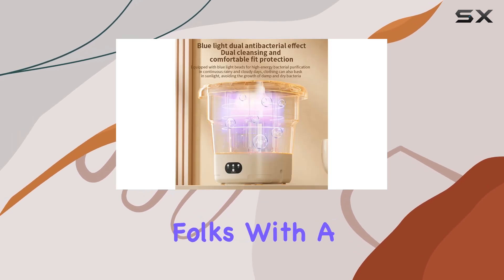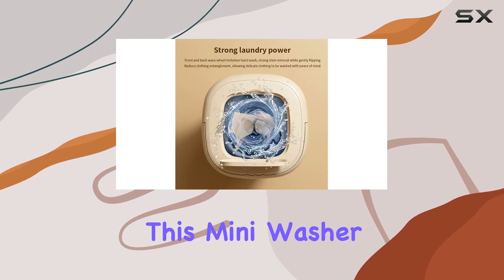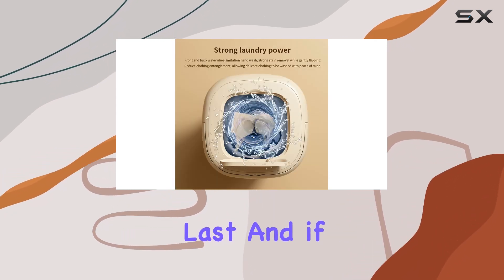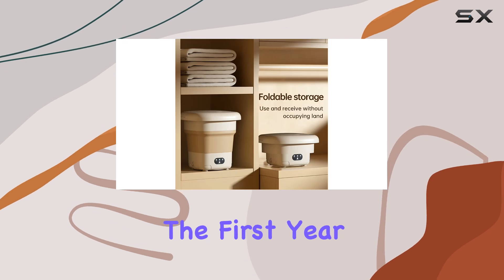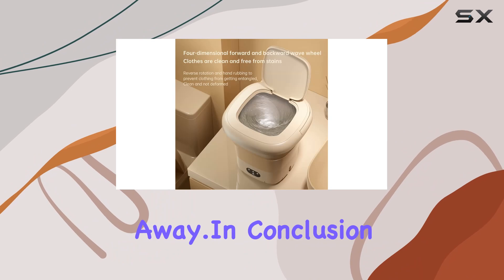Quality is key here, folks. With a high-efficiency motor encased in tough TPE, this mini washer is built to last. And if you encounter any issues within the first year, rest assured knowing that hassle-free returns or replacements are just a message away.